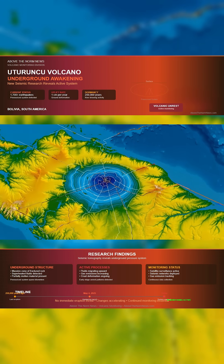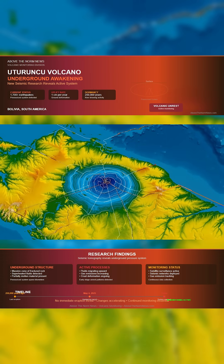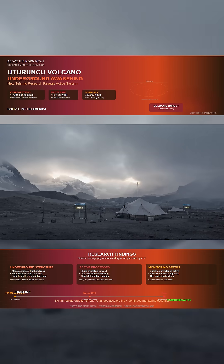Scientists have identified a huge zone beneath Uturunku filled with fractured rock, superheated fluids, and partially molten material. It stretches for kilometers and behaves more like a massive pressurized system than a single magma chamber.